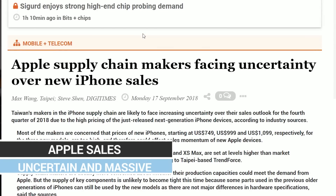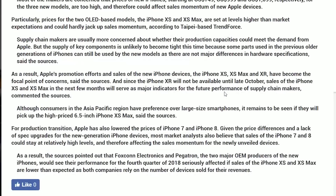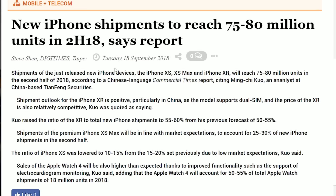There are conflicting reports from DigiTimes about the new Apple phones. One article says supply chain makers are facing uncertainty over iPhone sales, concerned that prices are super high and could affect sales momentum. But another article says new iPhone shipments are expected to reach 75 to 80 million units in the second half of 2018 with a positive outlook for the iPhone XR. I'm of the mindset that most people won't be upgrading because $750 is just way too much, and you guys seem to reflect that too.